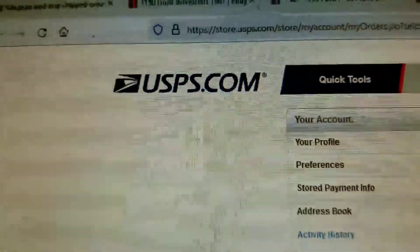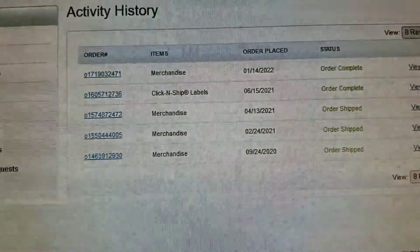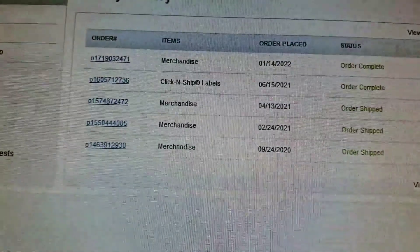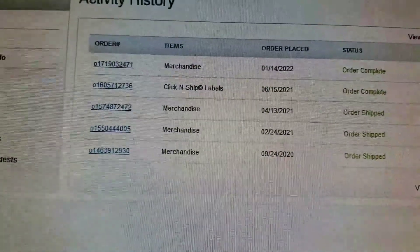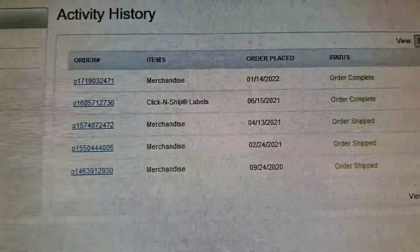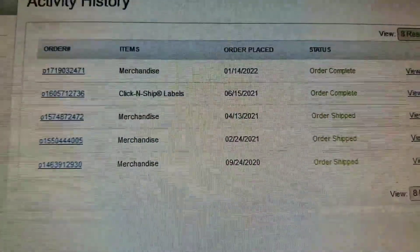Hey, welcome to the way I do it. I'm a small-time eBayer and I use United States Postal shipping supplies. I've been doing eBay on a small scale for, I don't know, 23 years probably. I remember when priority mailboxes began — it was with eBay.